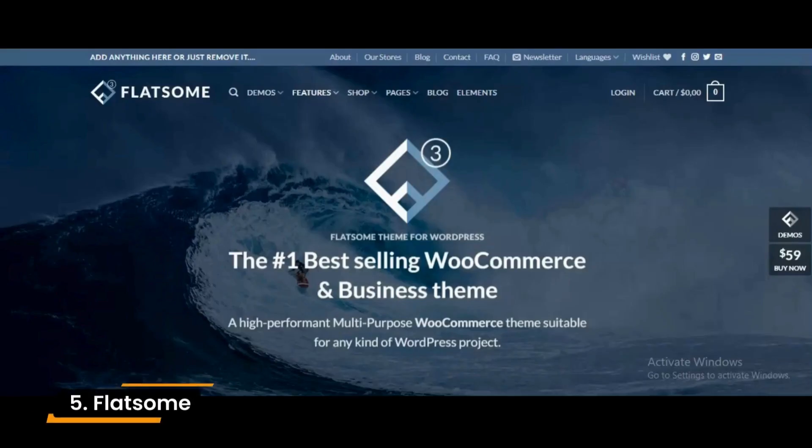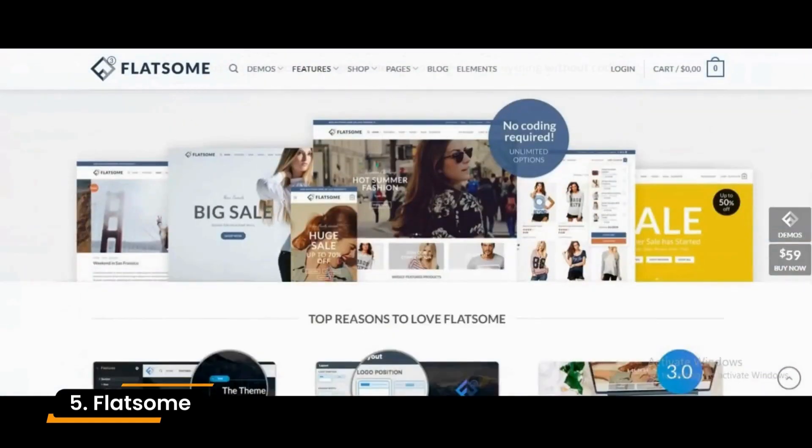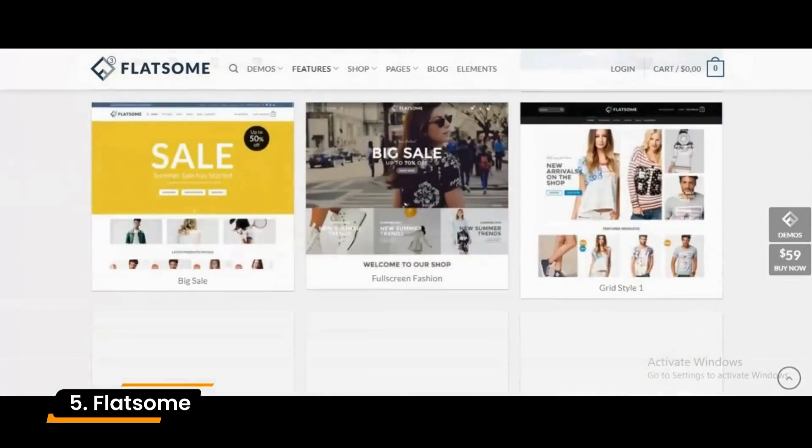Number 5: Flatsom. Flatsom is one of the best WordPress WooCommerce themes on this list. It comes with lots of built-in e-commerce features, which means users don't need to download additional plugins.